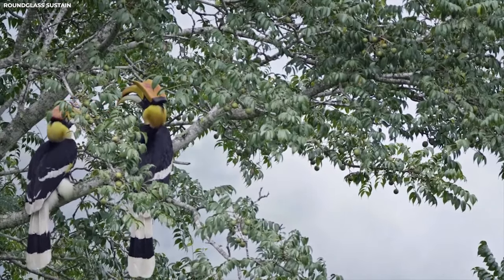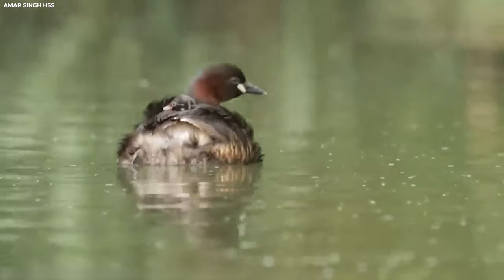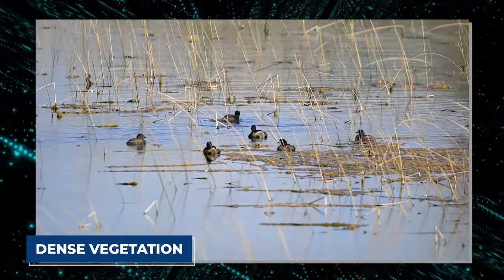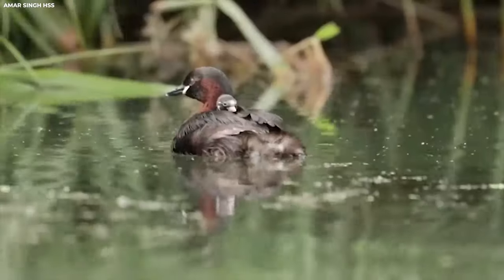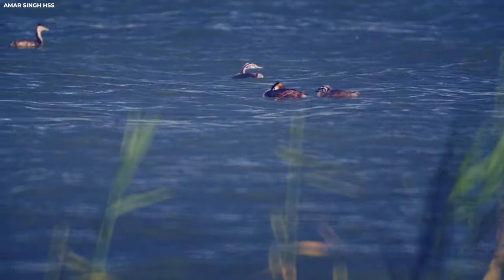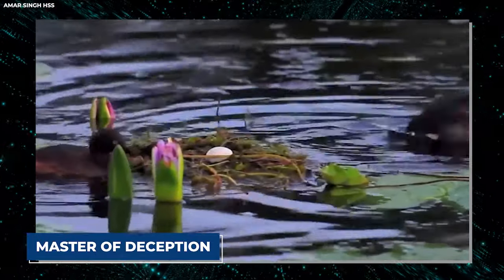Number ten: Little Grebe. The little grebe, also known as the dabchick, may be small in size but its nesting habits are nothing short of remarkable. Found in wetlands and freshwater bodies across Europe, Asia, and Africa, these elusive birds construct nests that are as ingenious as they are practical. The little grebe prefers a cozy spot amidst dense vegetation to conceal its nest from predators. Using aquatic plants, reeds, and twigs, it builds a floating platform just above the water's surface that can rise and fall with the water level.